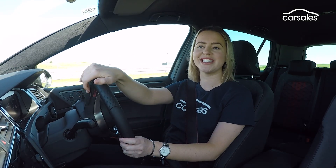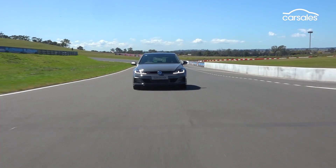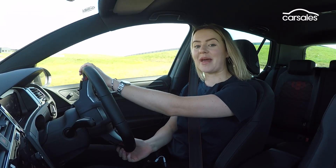With the all-new Mark 8 Golf almost here, Volkswagen is sending off the last of its current generation Golf GTI with one last limited edition model. And it's going out with a bang.